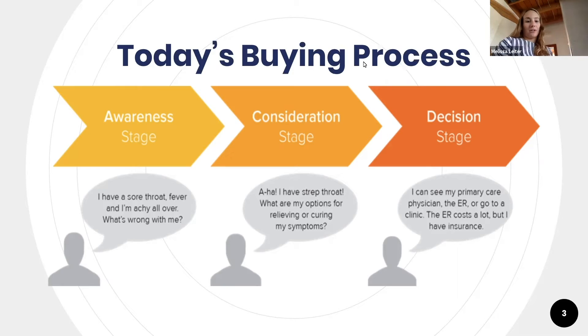They give an example here: 'I have a sore throat, fever, and I'm achy all over — what's wrong with me?' So you go to Google, search for that, and they say you probably have strep throat. Then you ask, 'What are my options for relieving or curing my symptoms?' and you get a bunch of different options, and then you make a decision.